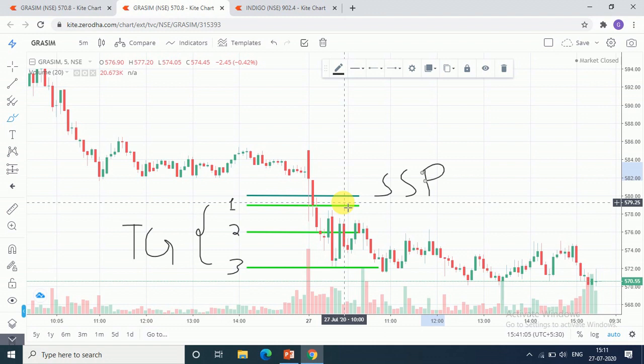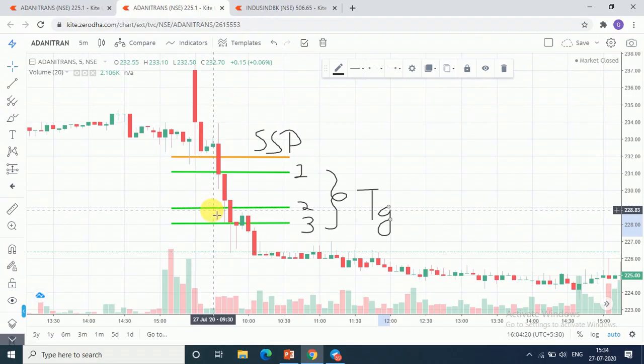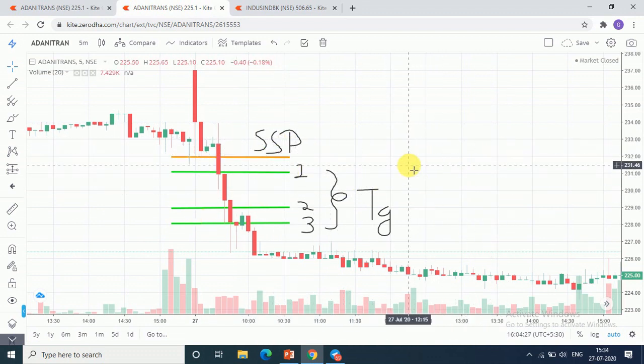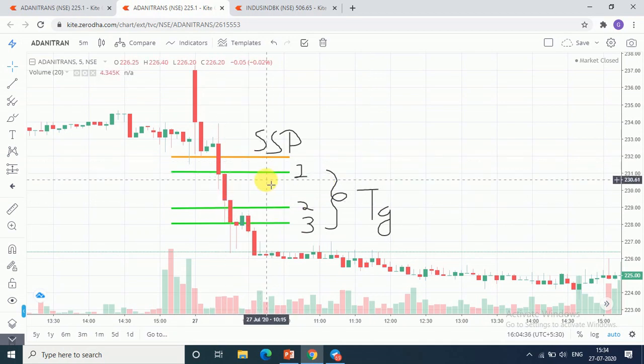Now let's talk about the Telegram channel for our paid clients. These calls were for paid clients — let's check IndusIn Bank and Adani Trans and how they performed today. Starting with Adani Trans, I gave you to short sell it around 2.32 when the level breaks of 2.32.